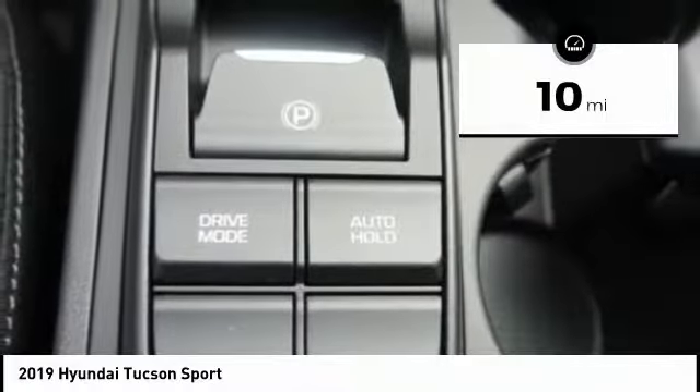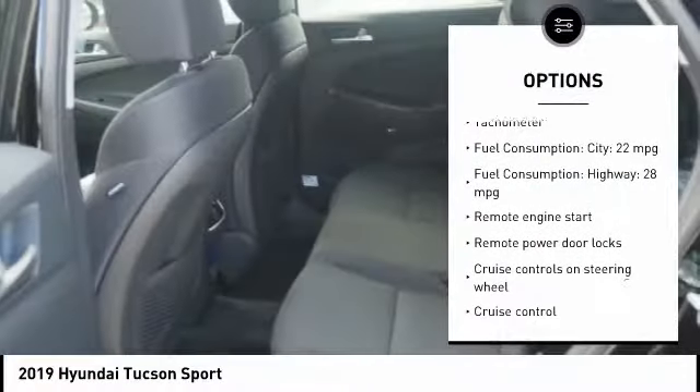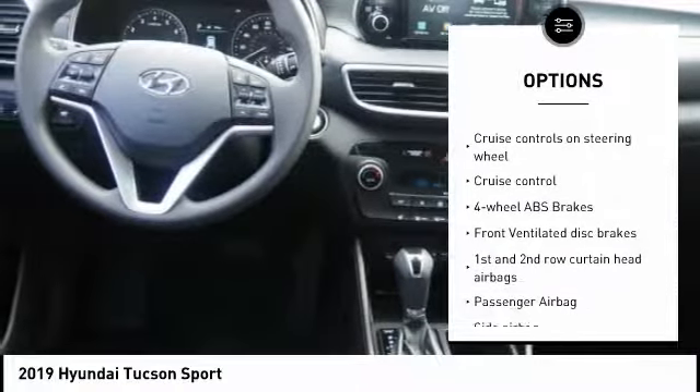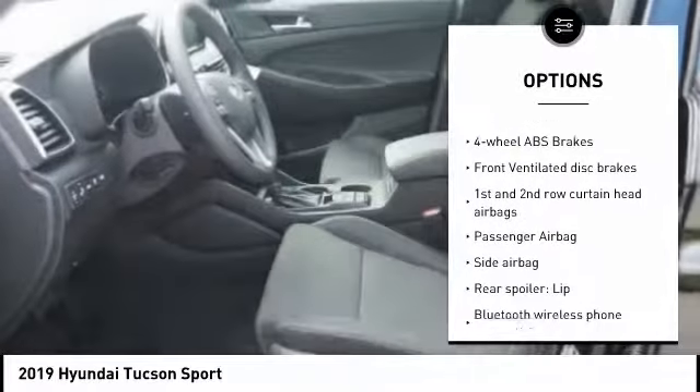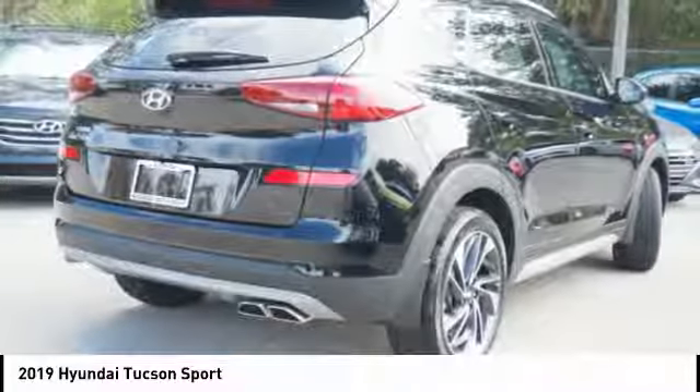This vehicle has less than 100 miles. Here are some of this vehicle's great options: remote engine start, stability control, power lift gate, passenger airbag, Bluetooth, driver airbag, cruise control, anti-theft security system, tilt and telescopic steering wheel, and power windows.